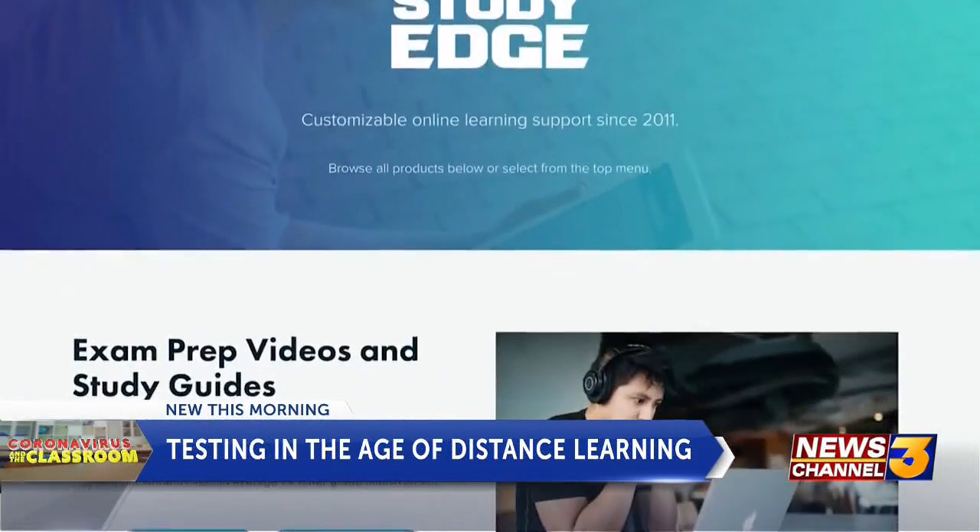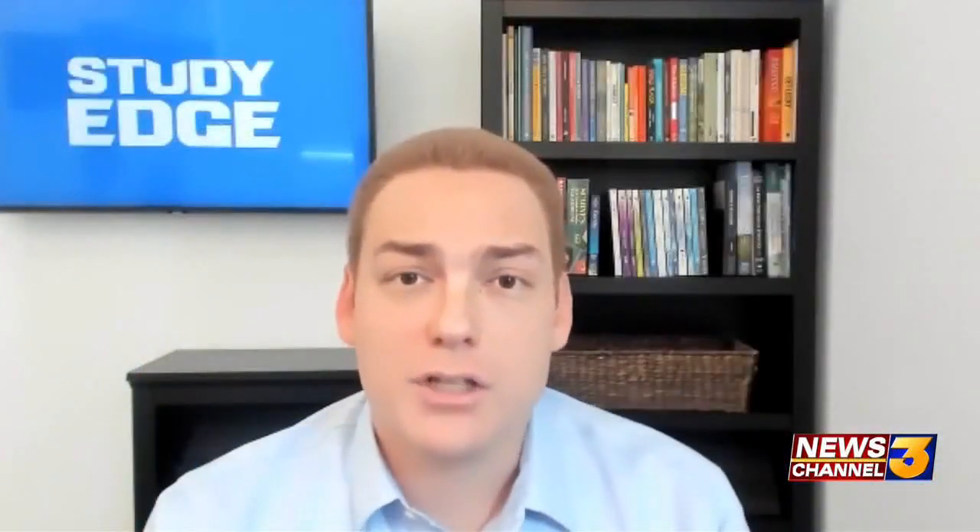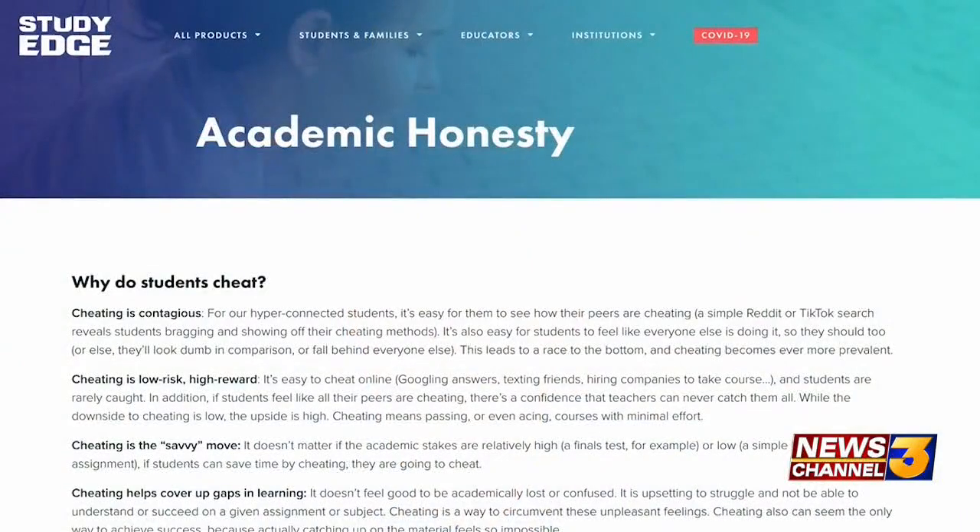From a parent perspective, it's all about having that conversation with your student. Ethan Fieldman, CEO of StudyEdge, says his company offers online learning support nationwide. They set up a website called anti-cheating.com, which is a free resource for parents to find out all the different ways they can help their student not to cheat. If you're a parent or a teacher, it's a resource worth checking out.